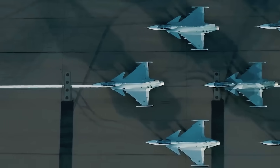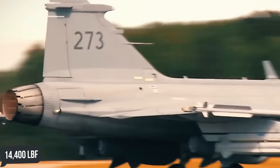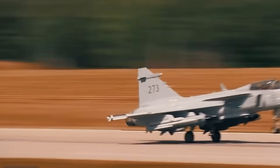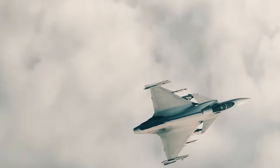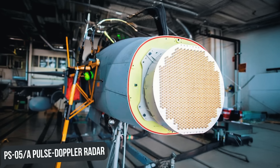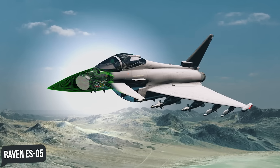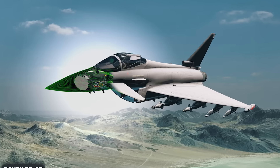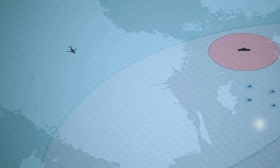The Gripen NG features an all-new General Electric F414-GE-39E turbofan engine with 14,400 pounds of thrust dry and 22,000 pounds with afterburner, allowing the fighter to reach speeds of up to Mach 2 at an altitude of 50,000 feet. Internally, the older PS-05A Pulse Doppler radar developed by Ericsson and GEC Marconi was replaced by the Raven ES-05 AESA radar from Leonardo, which offers significantly increased field of view and improved range.